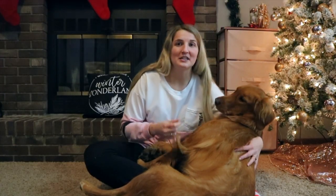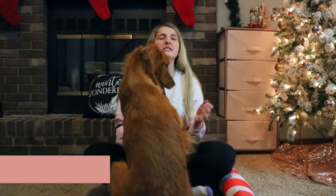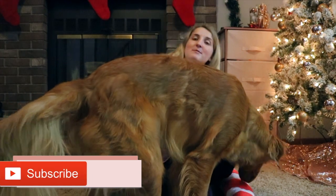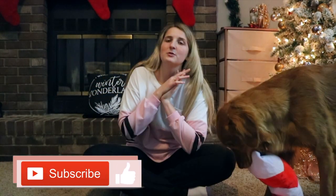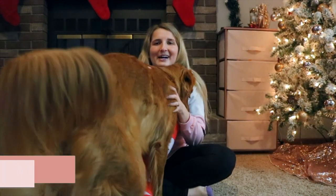There's a little updated haul with some really good stuff that I would highly recommend. Let me know in the comment section what your favorite Christmas present was this year — I would love to know, and if it's something you'd highly recommend, let us know why. I hope you guys enjoyed seeing that updated haul and more Christmas stuff. As always, if you enjoyed please hit the thumbs up button, subscribe to the channel if you're not already, and we will see you guys in the next video!